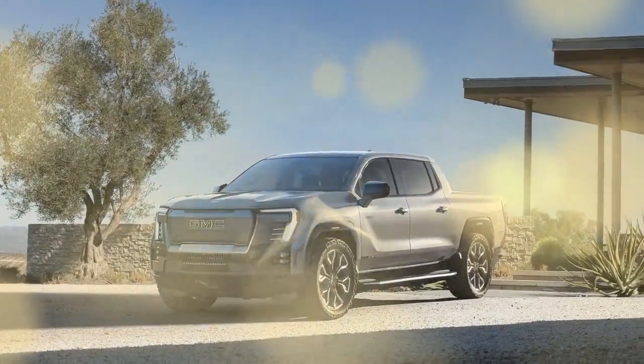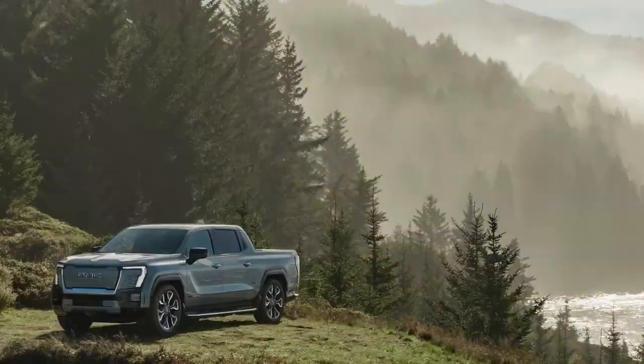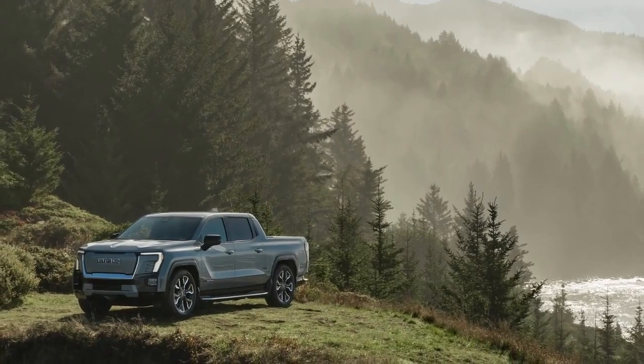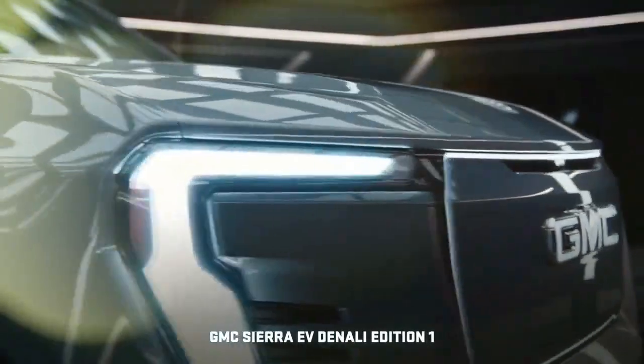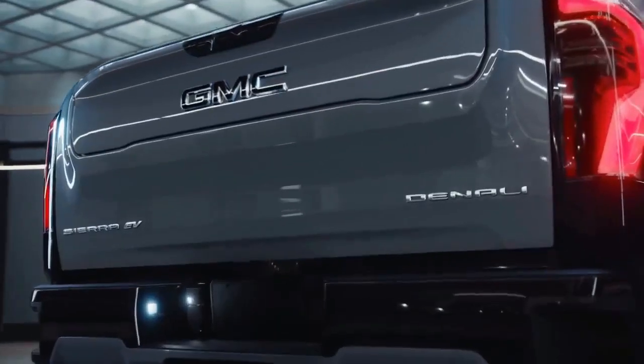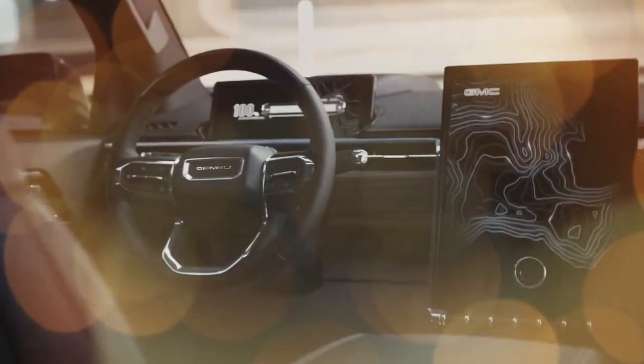The 2024 GMC Sierra EV aims to push electric pickups further into the mainstream — at least, that's GMC's goal. Following in the footsteps of the Silverado RST and Hummer EV Edition 1, the Sierra EV debuts with a fully loaded model dubbed the Denali Edition 1, the sole variant available for the brief 2024 model year. A slightly less equipped Denali, along with Elevation and AT4 trims, will follow in 2025.